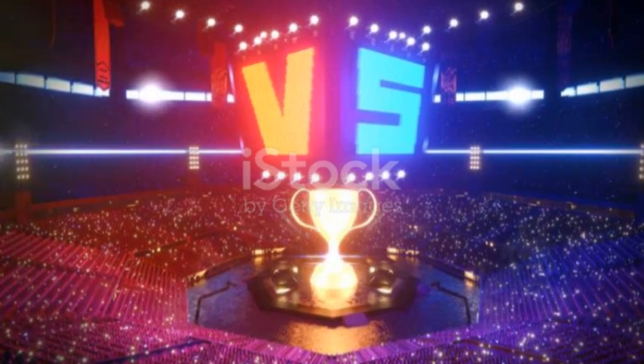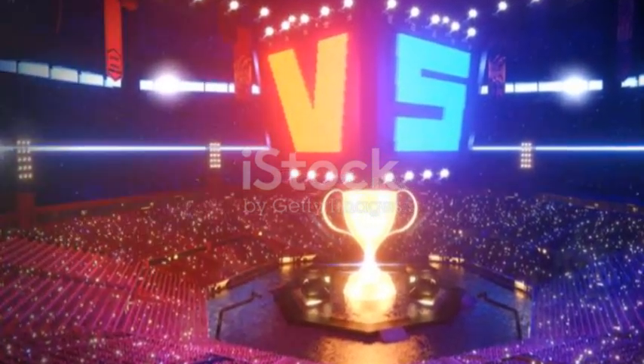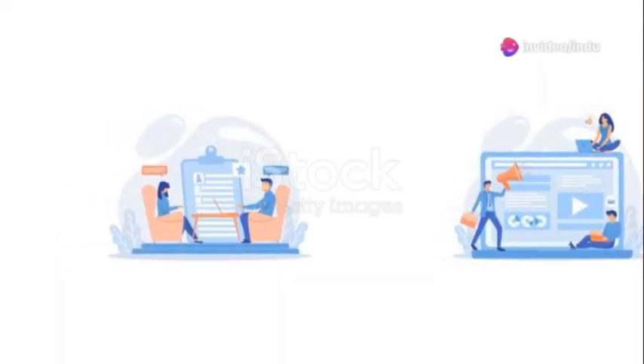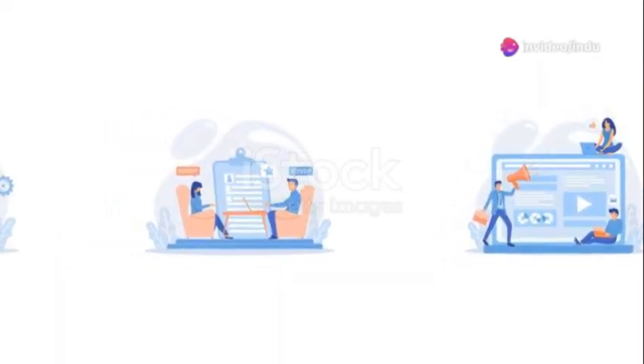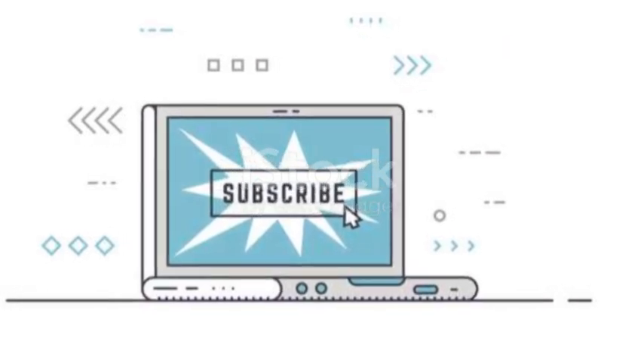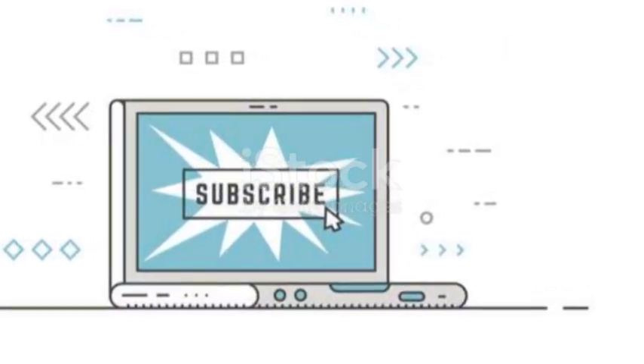So whether you're looking to boost your productivity or enhance your gaming experience, Windows 13 is here to transform your PC into a powerhouse tailored just for you. Be sure to like, subscribe, and hit that notification bell to stay updated with all things tech. Thanks for watching and I'll catch you in the next one.